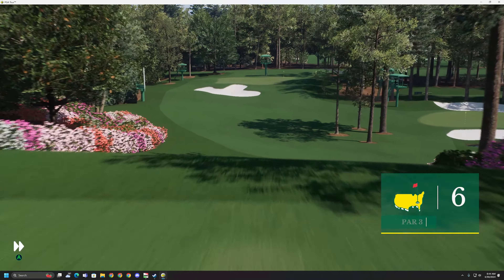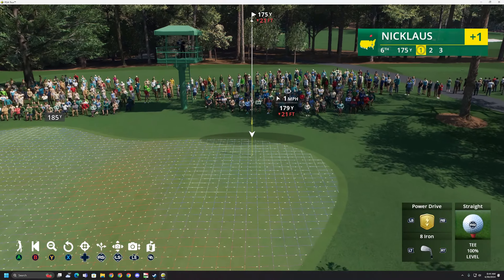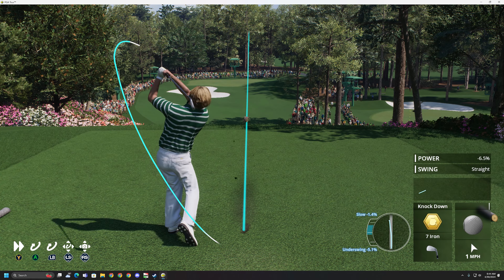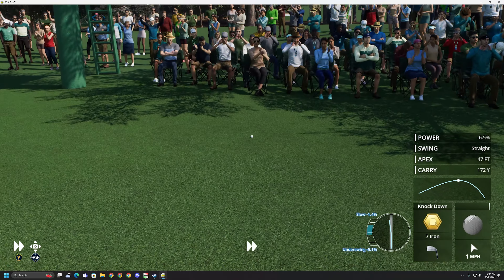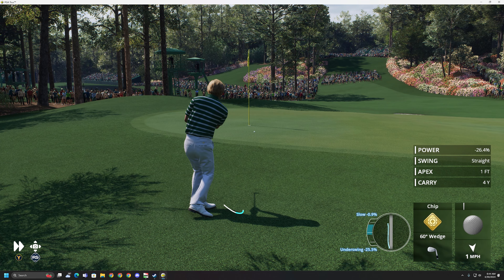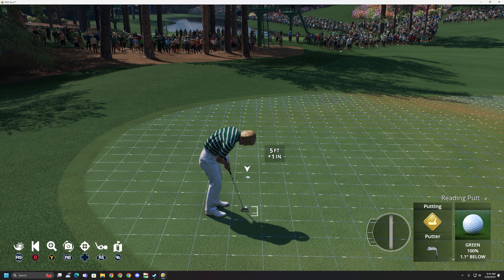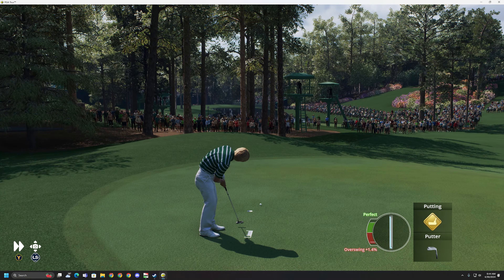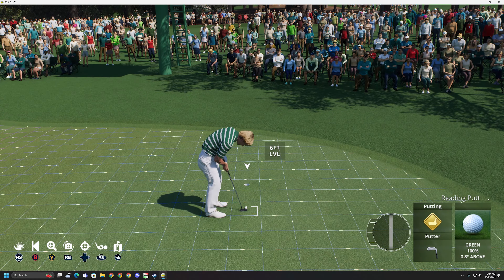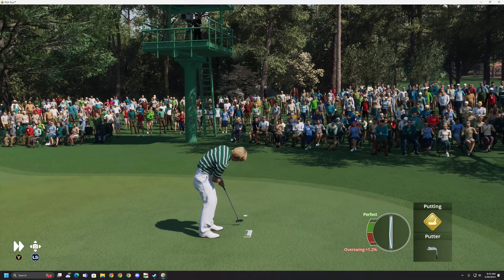We make our way now to the 180-yard par 3 sixth, second par 3 on the first nine here at Augusta. Elevated tee looks down on a two-tiered undulating green that will absolutely test you. That one not on the green, but not in a terrible spot either, sitting up in the short grass. That's got a little bit more movement than you think, and that'll slide on by. Two over for the day.